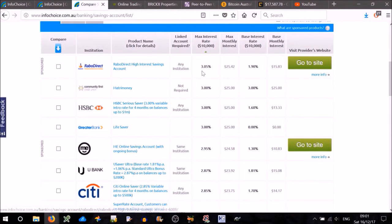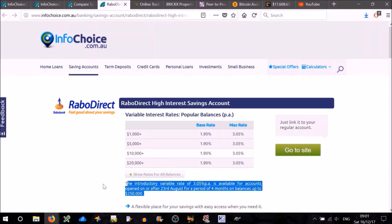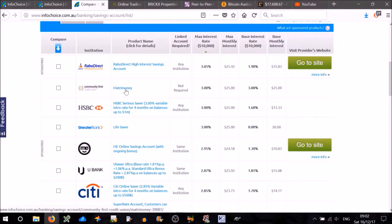For example, the first one is Rabo Direct at 3.05% — but if you click on that, you'll find it's an introductory rate. It says the introductory variable rate of 3.05% per annum is available for accounts opened on or after 23rd of August for a period of four months on balances up to $250,000. So it's only for four months and then drops to 1.9%. There's also Matrimony, which I'm pretty sure is only for people getting married soon, and an introductory rate option. Lifesaver I think is only for younger people, maybe under 25. Usaver is what I'm currently using — you can constantly get 2.87% simply by depositing $200 into your account and there's no withdrawal limit, so it's a pretty good deal.